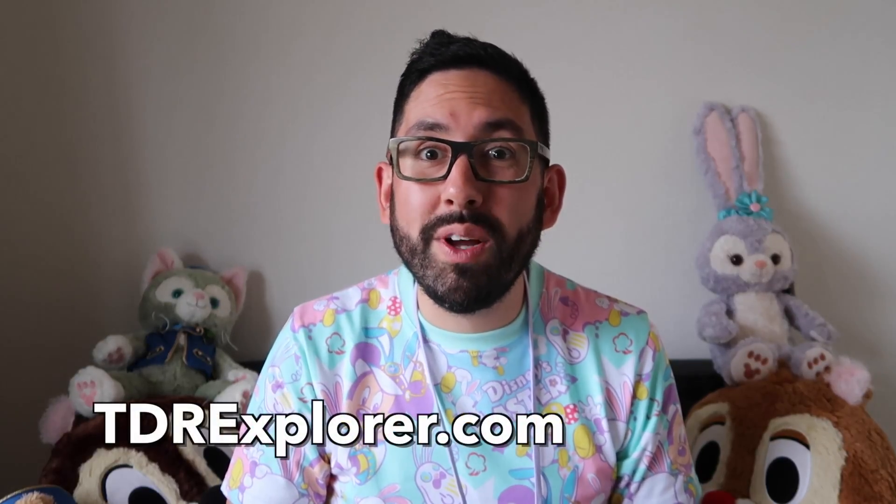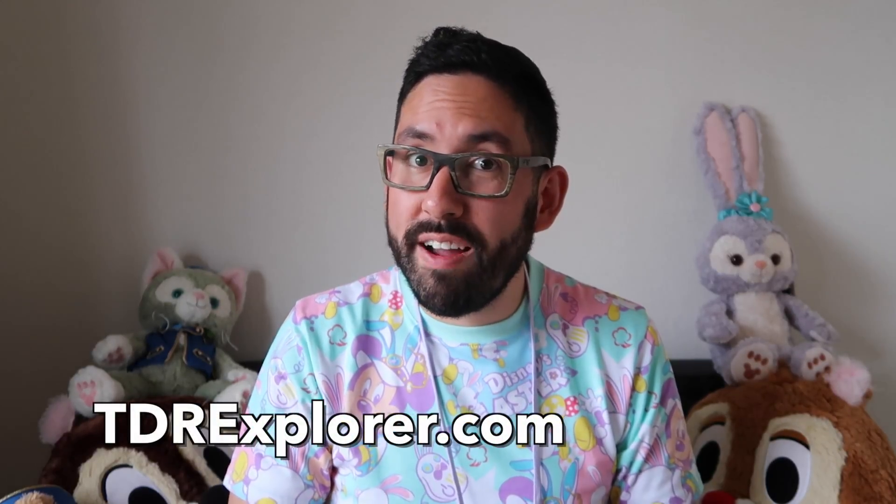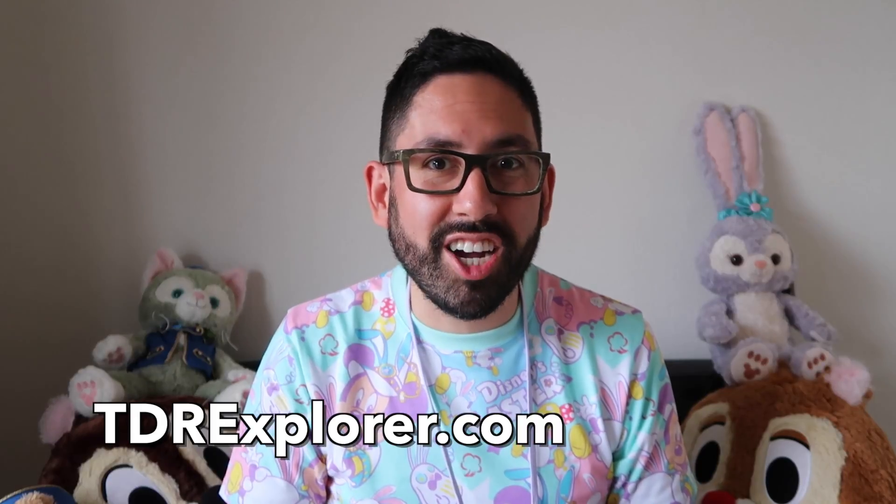Alright fellow Explorers, thank you so much for joining me as I showed you the Disney's Easter merchandise they have at Tokyo Disneyland. If you want to learn more, make sure you visit our website, tdrexplorer.com, and don't forget to subscribe to us here on YouTube.